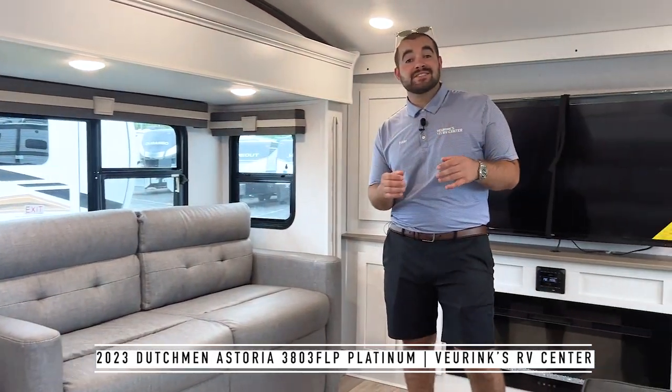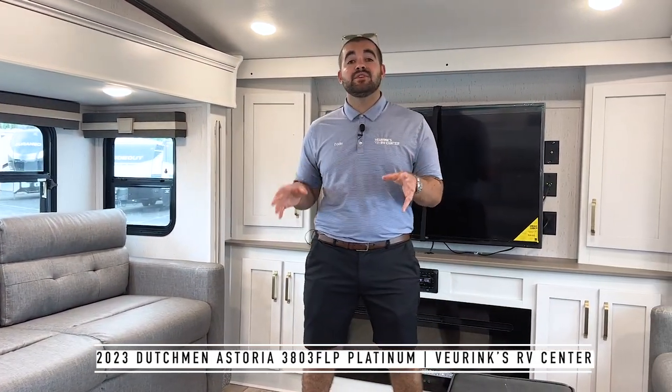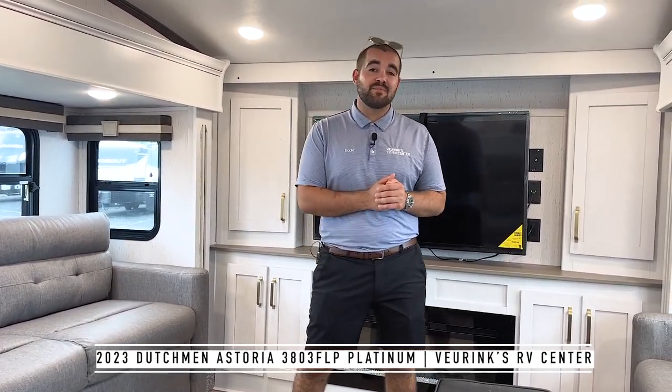That's the walkthrough of the brand new 2023 Dutchman Astoria Platinum 3803 FLP. If you have any questions, call Eddie at Vierings RV Center at 616-965-9625. See you on the next video.